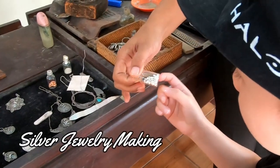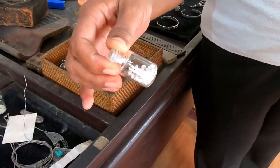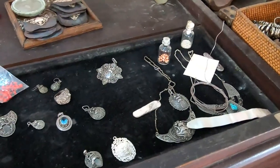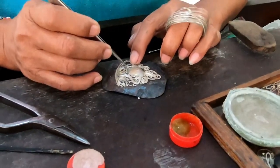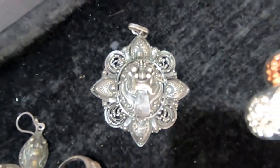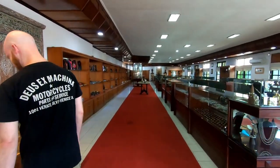Next stop is the silver jewelry making. Here we were shown how this silver filigree is designed and made. Then the dangerous part — we got to browse hundreds of finished jewelries after that.